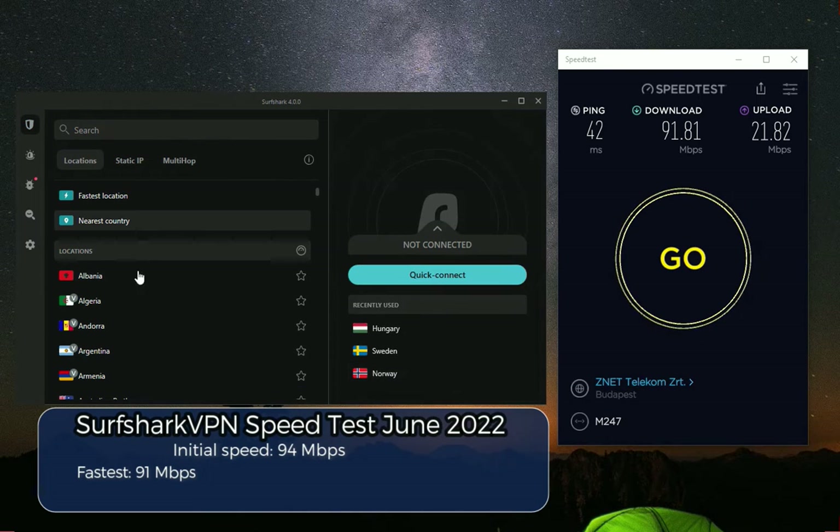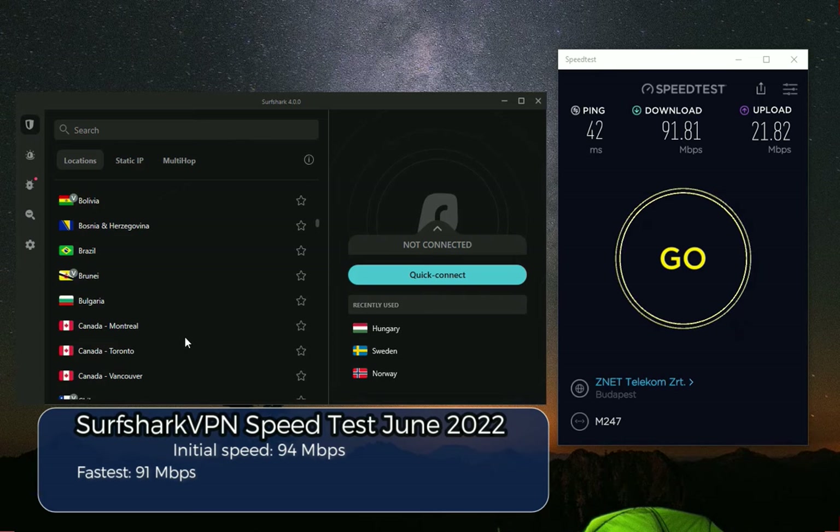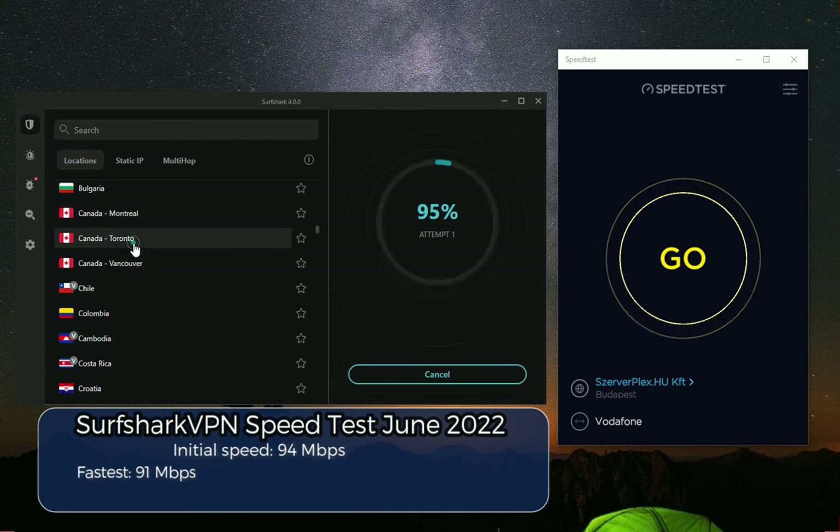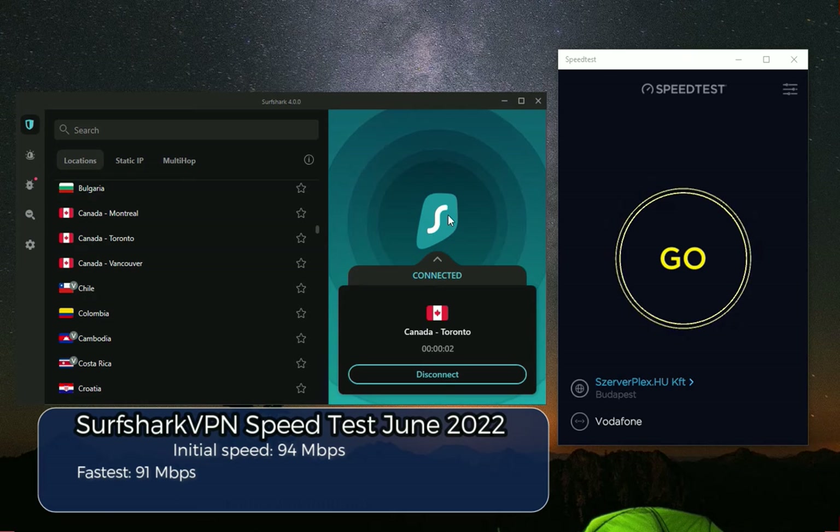But what will happen if I connect to different servers? Let's go to some more interesting countries, such as Canada — let's connect to the Toronto server. This is far away in distance from Hungary where I'm presently at. How will this influence my download speeds? Let's find out right away.